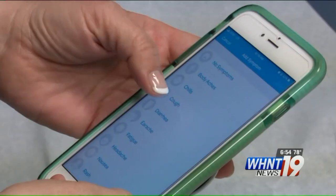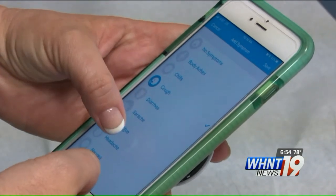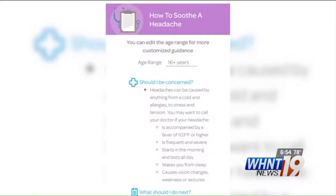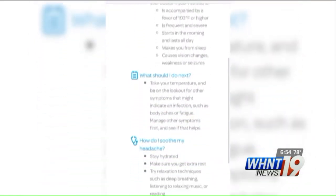You can also input symptoms you're experiencing and it will give you advice on how to treat them. But the suggestions seemed drastic and even recommended medications without knowing anything about the user's medical history.